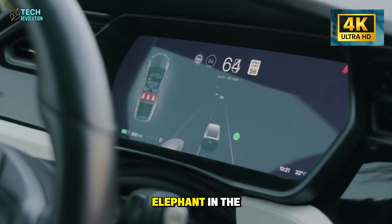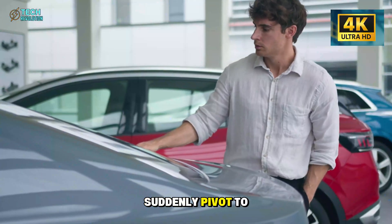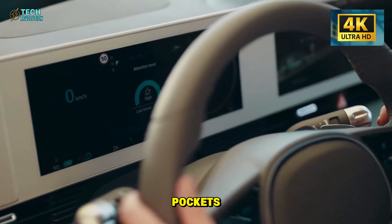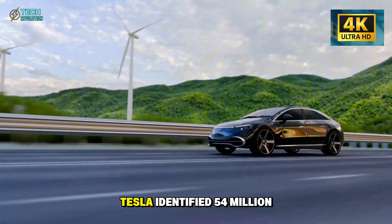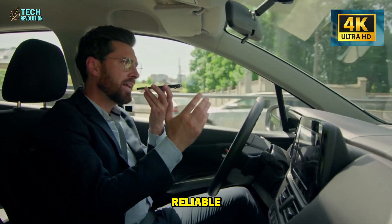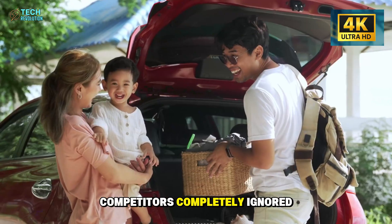Let's address the elephant in the room. Why would Tesla, the brand synonymous with cutting-edge performance and tech-obsessed millennials, suddenly pivot to designing cars for grandparents? The answer is brutally simple: it's the most underserved demographic with the deepest pockets. While every EV manufacturer fights over the same 25-45 age group, Tesla identified 54 million Americans over 65 who control $15 trillion in wealth and desperately need reliable, easy-to-use transportation. This isn't charity — this is calculated domination of a market segment competitors completely ignored.